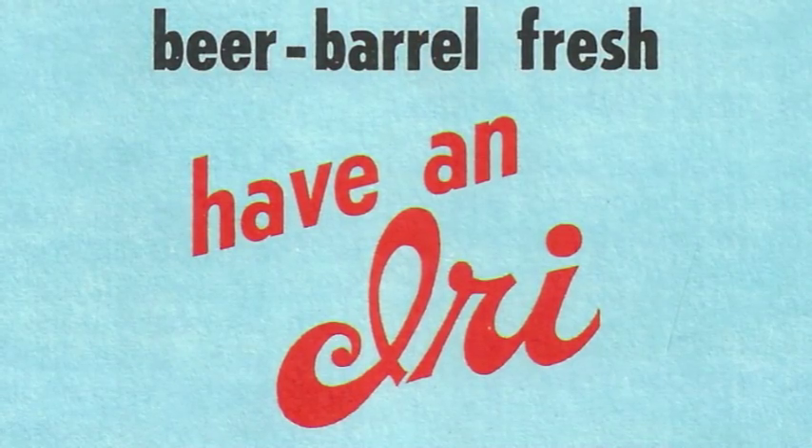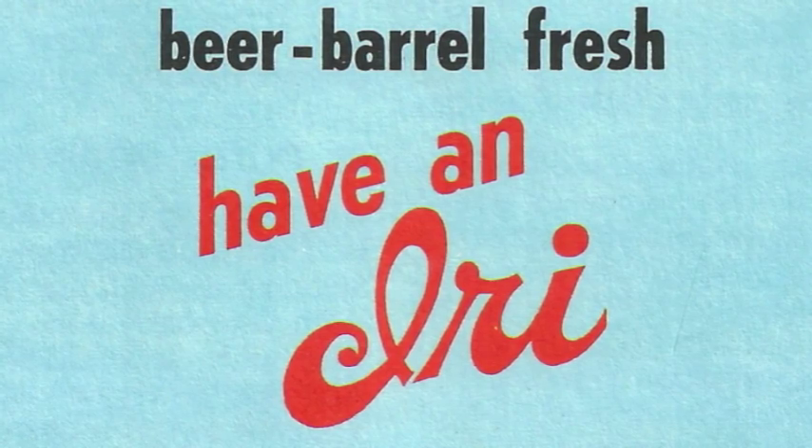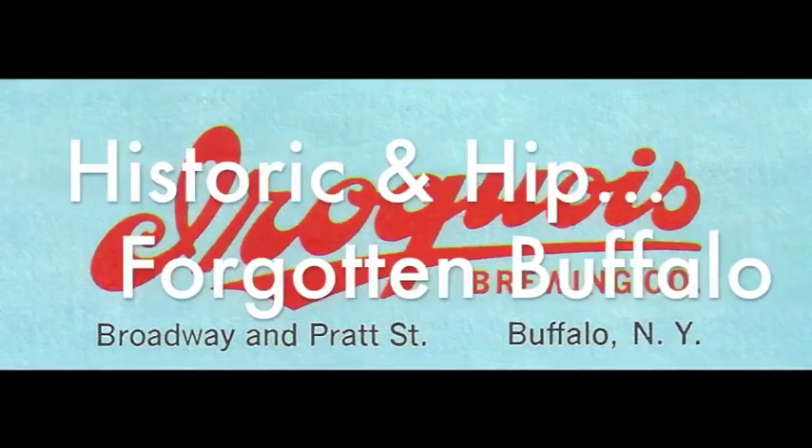When it gets so dry and the sun is high, there's no problem to be faced with Iroquois beer — the answer's clear. The all-new Kula Case. Exploring, touring, forgotten Buffalo.